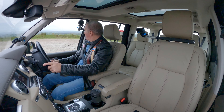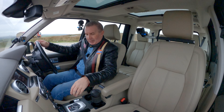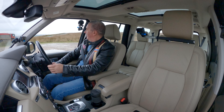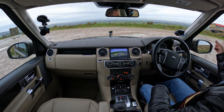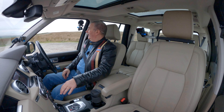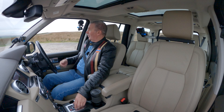You can probably see that grass verge there — someone has come flying over it and into this field. You'd be all right in this car if that happened, no problem. I still wouldn't like to do it, even in this — and this is probably the best of the lot.